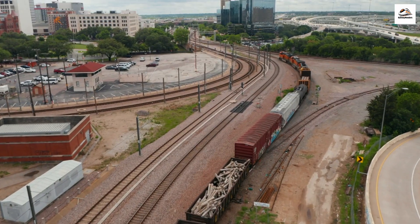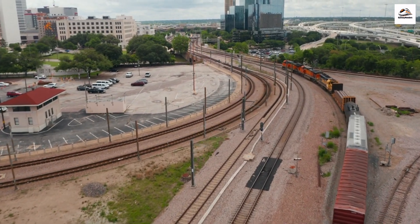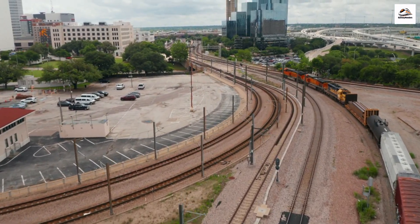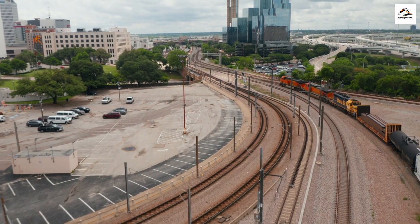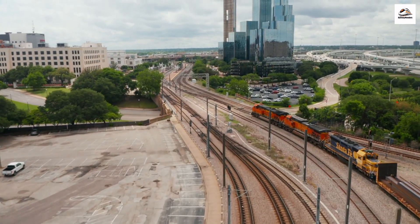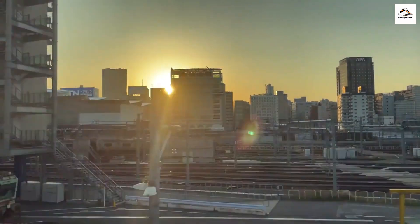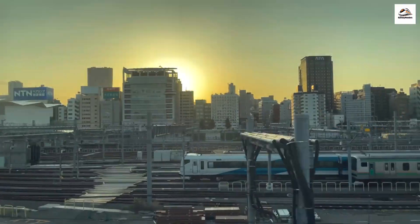Hobbiton Connection. Did you know that the Hauraki Rail Trail is not far from Hobbiton, the famous movie set from The Lord of the Rings and The Hobbit trilogies? It's the perfect opportunity to combine your rail trail adventure with a visit to the Shire. If you're a fan of Middle Earth, the magic of Hobbiton is just a short journey away.